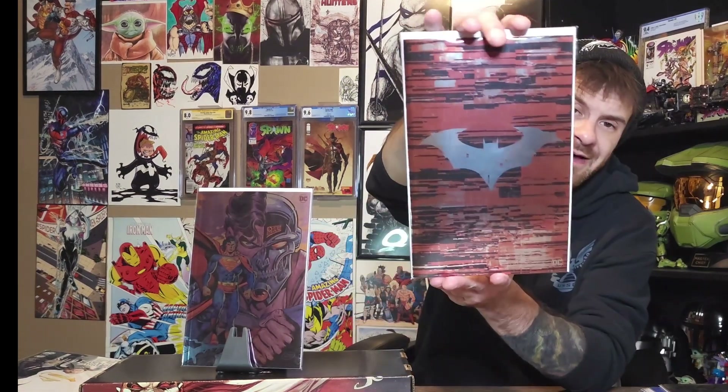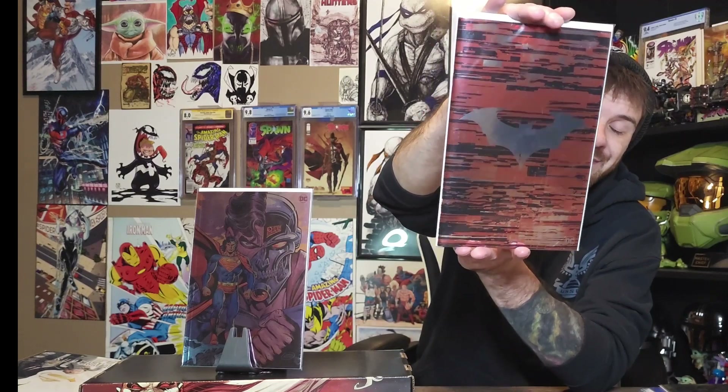I think this is Batman 138 with the foil cover. I've been loving Chip Kidd's run from when he took over with Fail Safe, and I'm excited because I know the Joker is coming — I can't wait to see how he writes that and how it plays out.